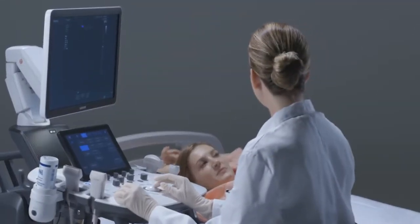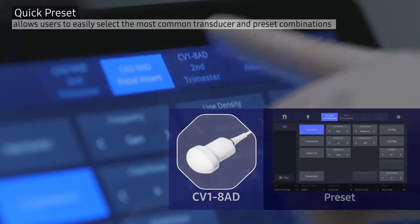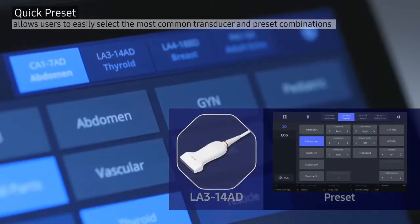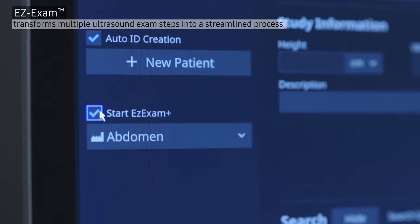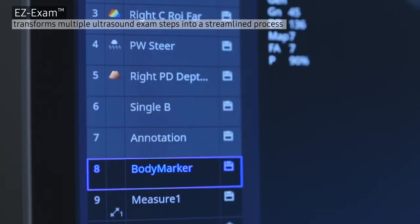Easy to use and efficient, HS60 is an ideal solution for handling a higher number of patients with user-oriented features including quick presets, allowing users to easily select the most common transducer and preset combinations, and easy exam, transforming multiple ultrasound examination steps into a streamlined process.